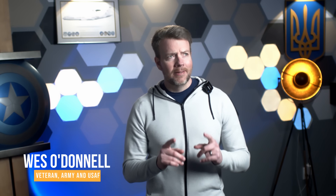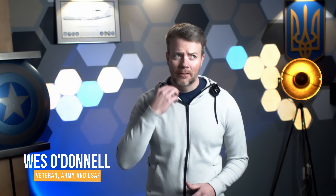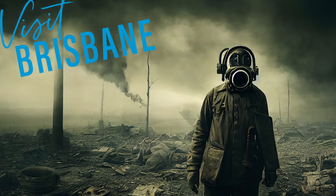Hey friends, Wes here. I love my Australian viewers — I need to make my way down under one of these days soon, especially since things are getting a little spicy up here in North America. What I'm saying is, mates, don't be surprised if my wife and I show up at your house and ask to crash on your couch — as long as you're not in Brisbane. I don't do Brisbane.